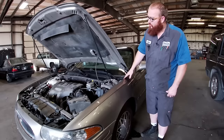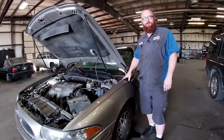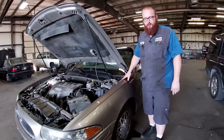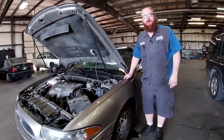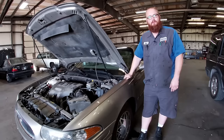They use this engine in Bonnevilles, LeSabres, Reattas, Silhouette vans, Regals, Centuries, 88s, 98s, Tornados, Luminas — tons of cars. They're not the prettiest cars on the planet, they're not exotic, they're not special, but they look decent and they do the job.